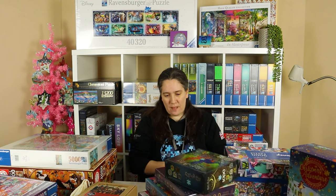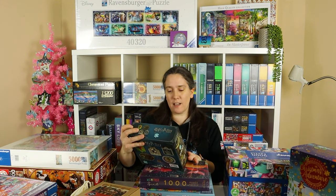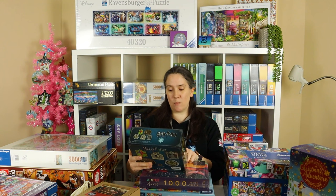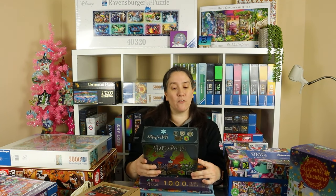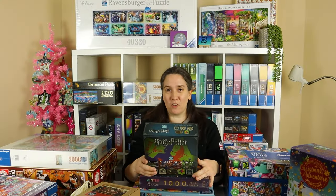Taking the top one first, we have a puzzle called Harry Potter Diagon Alley Shop Signs. It's a thousand pieces in total but it's actually five 200-piece puzzles — individual shop signs. We've got the Daily Prophet, Ollivanders, Weasley's Wizard Wheezes — that's the joke shop run by the Weasley brothers — the Leaky Cauldron, and Gringotts Bank. So five shop signs. It looks like a really fun puzzle and I do love Harry Potter.